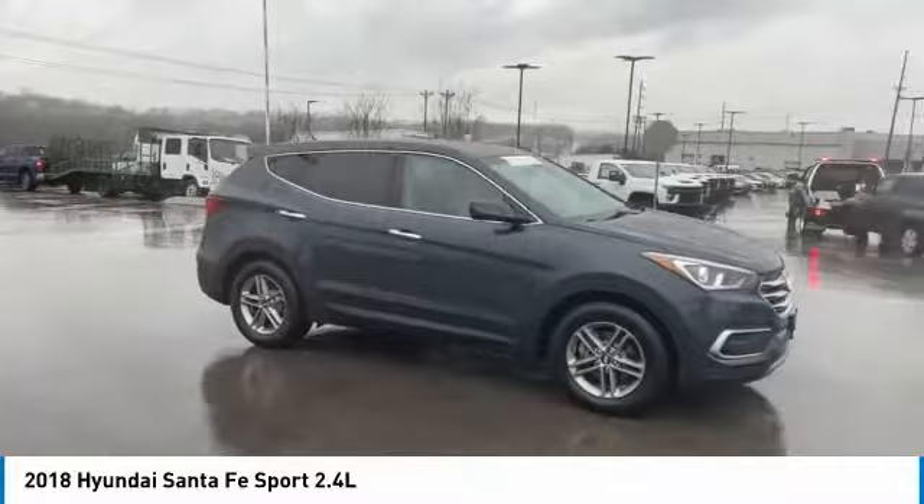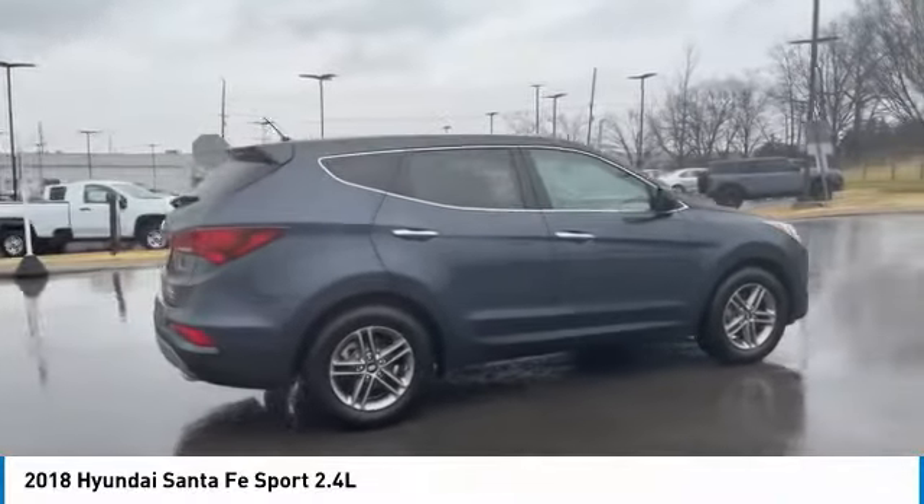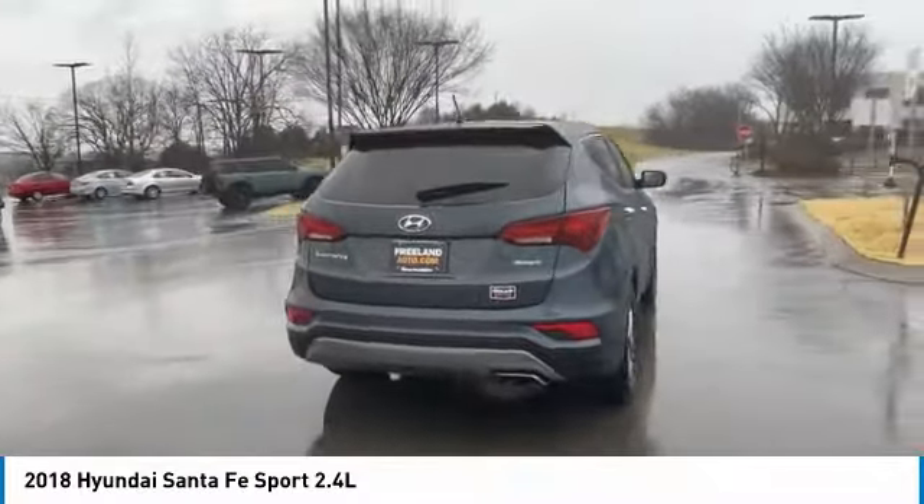Looking for the right vehicle? Check out the 2018 Santa Fe. Style, quality, performance, value. Need we say more?